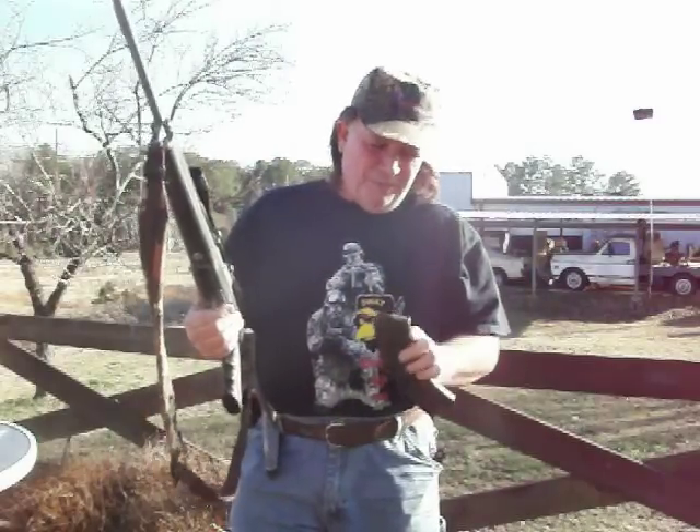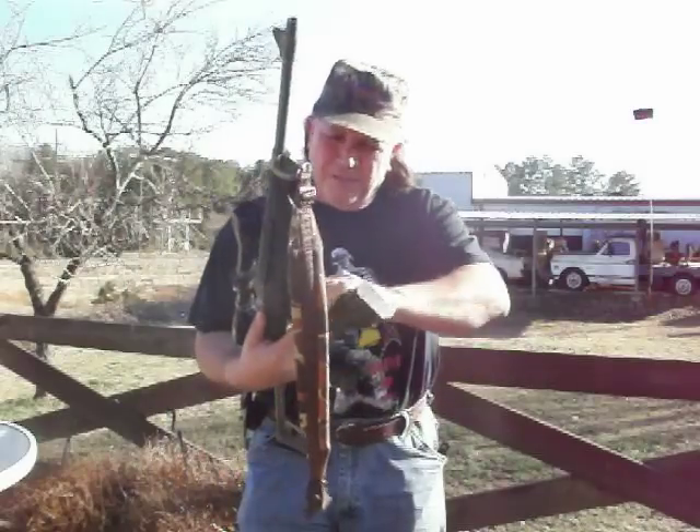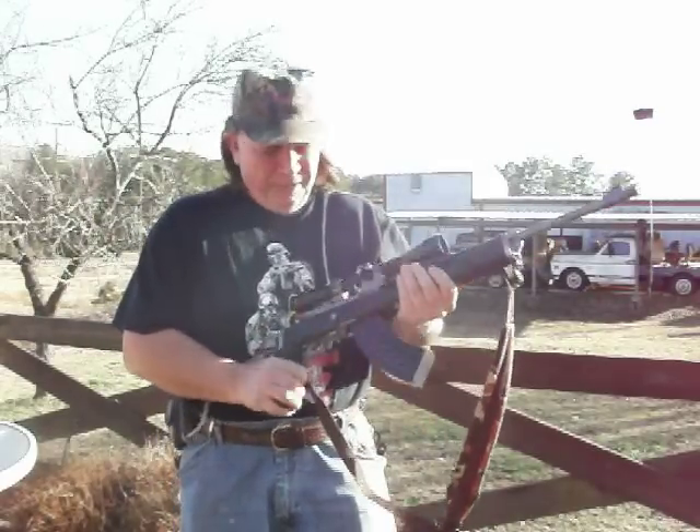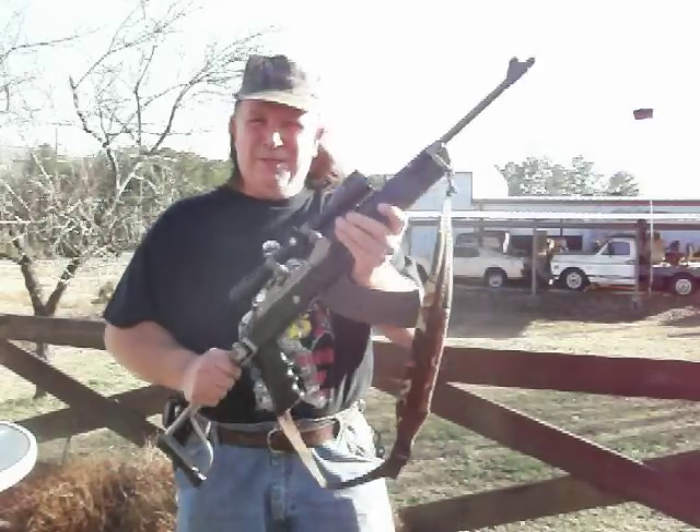That's a 7.62 by 39 millimeter. We've got the Mini-14 to match it, but the Mini-14 simply has not got the horsepower this gun's got. When you pull this trigger, you better not be in the way of the bullet.